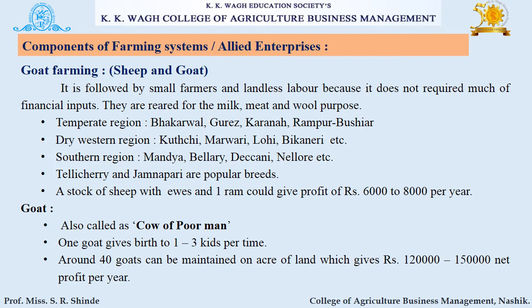The next component is goat farming. It is practiced by small farmers and landless laborers because it does not require much financial input. Goats are reared for milk, meat, and wool. Goat is also called the cow of the poor man. One goat gives birth to 1–3 kids at a time, and around 40 goats can be maintained on an acre of land, giving a net profit of Rs. 1,20,000 to Rs. 1,50,000 per year.